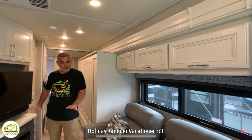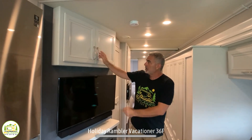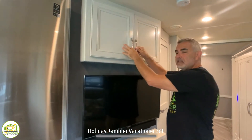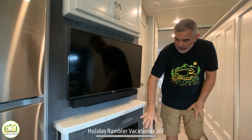Right across from the movie-style theater seating, you have your entertainment area with a shallow cabinet above for storage — you can keep DVDs, CDs, things like that. There's a good-sized TV with a sound bar, and down below, a beautiful fireplace.